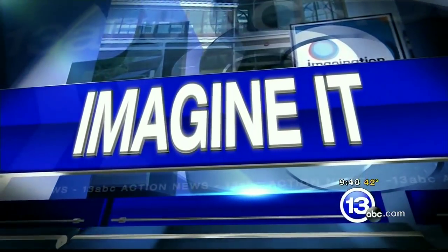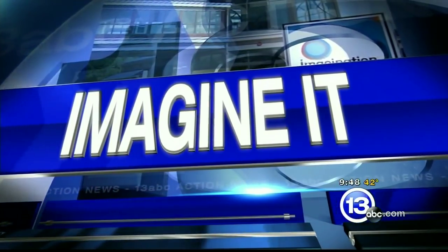It's 9:48 on this Saturday morning, time now for Imagine It. We have the Chief Scientist from the Imagination Station, Carl Nelson, here on Pi Day. We talked about Pi Day — go ahead and explain what it is.